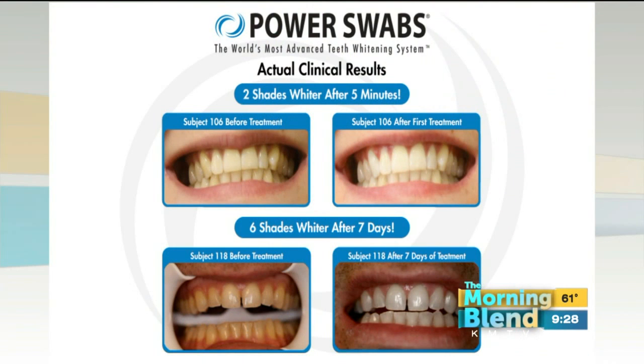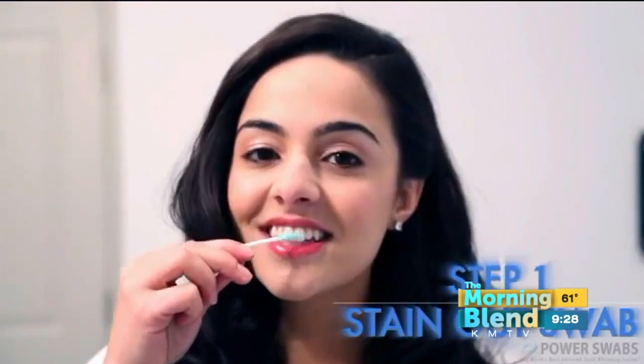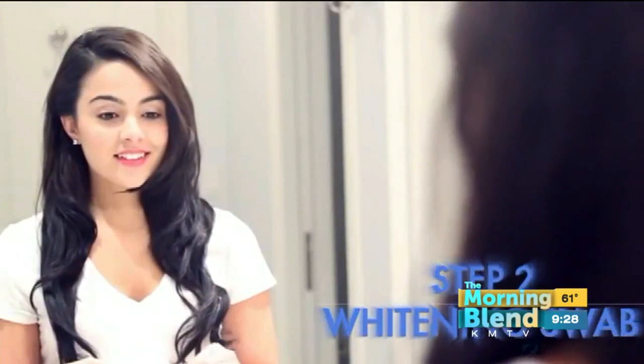Power Swabs is a revolutionary new product, clinically shown to whiten your teeth on average two shades in just five minutes, six shades in seven days — which is unheard of. A lot of people this season want to look great, maybe a new gym membership or a fancy new wardrobe, but if your teeth are yellow and stained, none of that matters. Your smile is the first thing people see and should really be at the top of your makeover list.